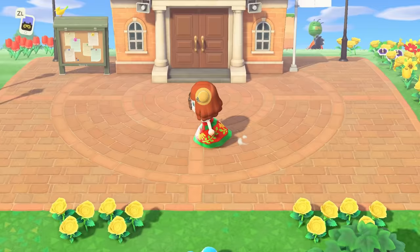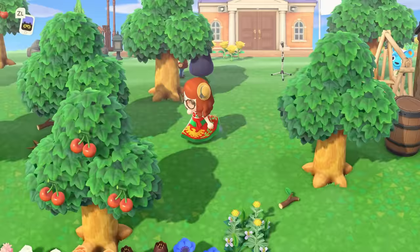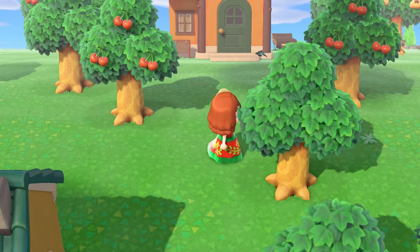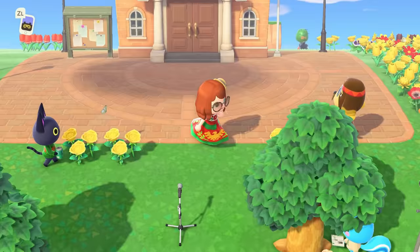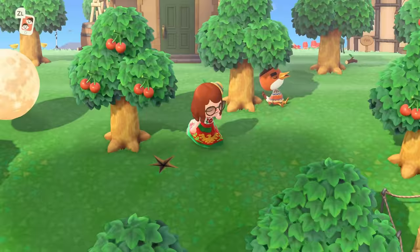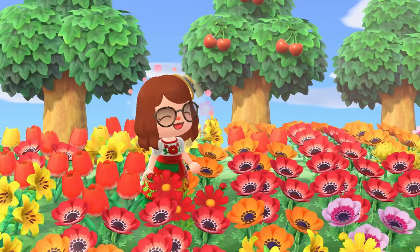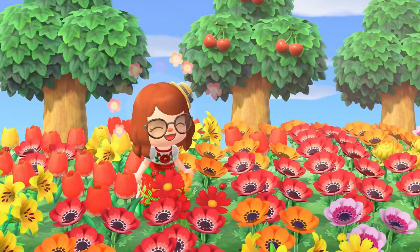All of that said, of course everyone's island process is going to be unique to them based on how it is most fun to play the game. The easiest way to finish your island is to play in a way that makes you enjoy it. Every process is valid, every way to play the game is valid — and if you don't even play to have an aesthetic island, that's totally valid too. This game is meant to be fun, not a stressful chore. You have time, and I hope you can continue to enjoy the game. Thank you all so much for watching — let me know in the comments if your process is similar to mine or very different!